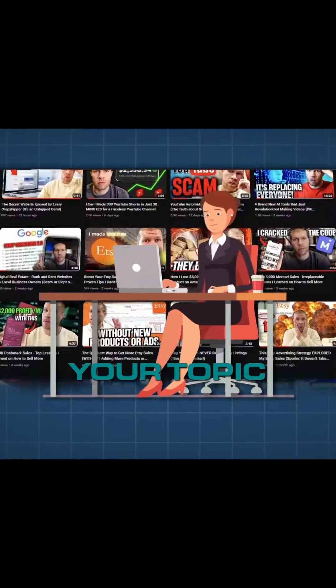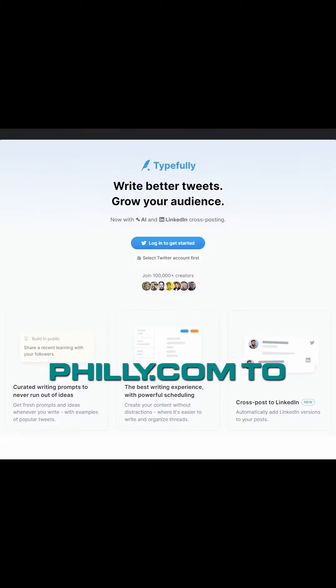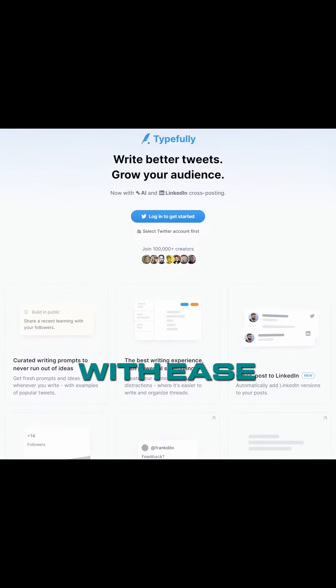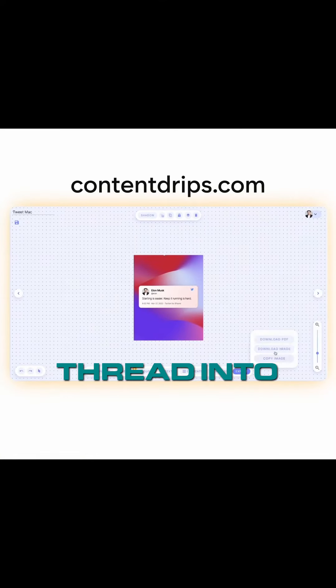Then I'll have ChatGPT turn that blog post into a Twitter thread as well, and I'll use typefully.com to post it with ease. After that, I'll use contentdrips.com to turn that Twitter thread into an Instagram carousel post automatically.